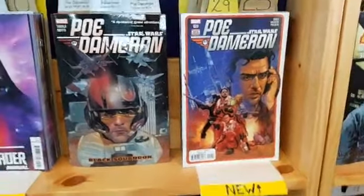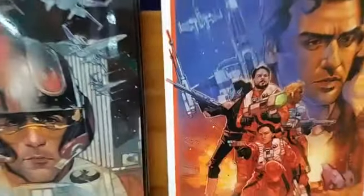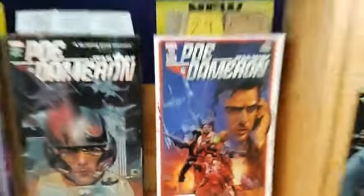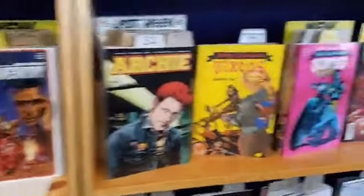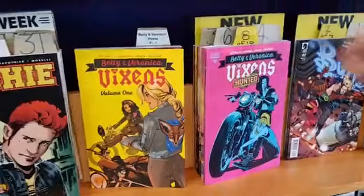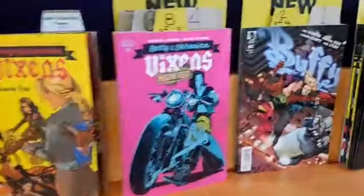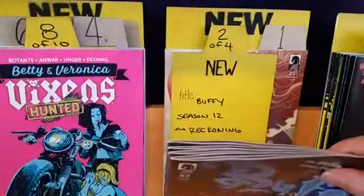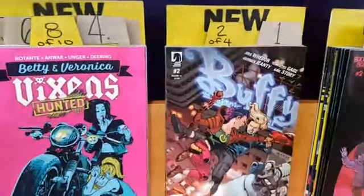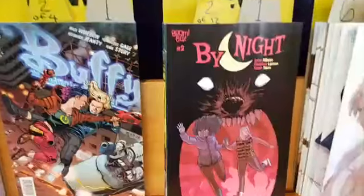Who is Poe Dameron? I think he's like a guy on Star Wars. Is that Kevin Smith on the cover? Yeah, it's that one dad guy. Betty and Veronica Vixens 8 of 10 — only two issues left! Buffy the Vampire Slayer Season 12: The Reckoning 2 of 4. By Night 2 of 12.